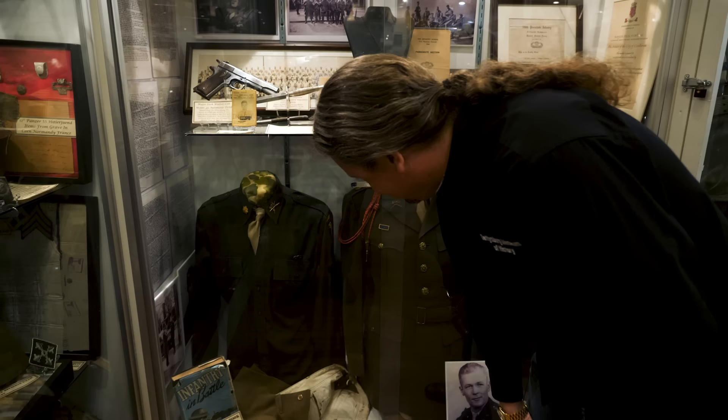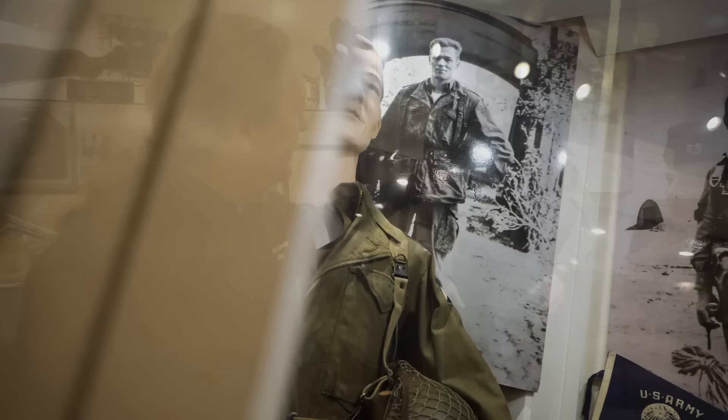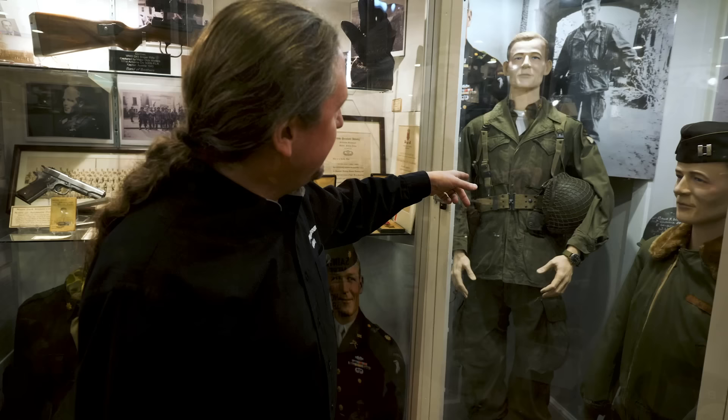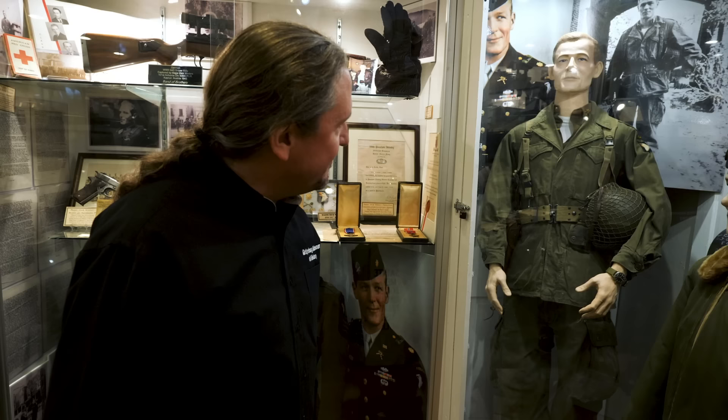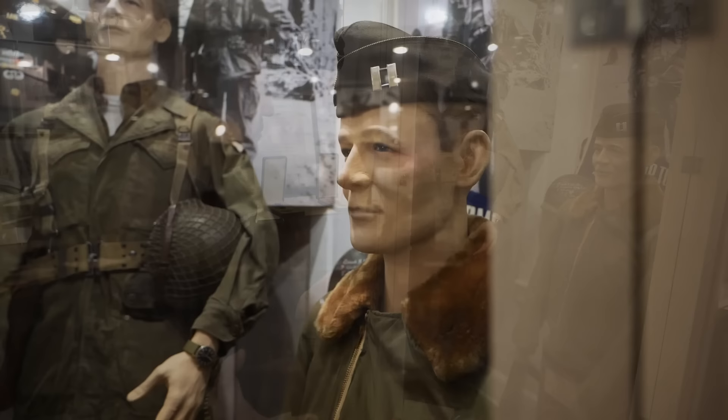Here are his pants with his name — 'Lieutenant Winters' — written inside. This is Infantry in Battle, one of his manuals, with his notes throughout — an amazing piece. Over here is the jacket he's wearing in late '44, from mid-September through the end of the Holland campaign. He had a map case sewn into the back, it has extra pockets, it's very heavily modified. We think it's the same one in that famous iconic picture taken at Schoonderlogt in Holland.